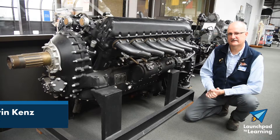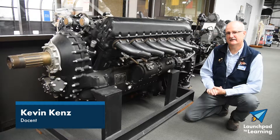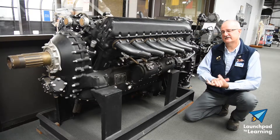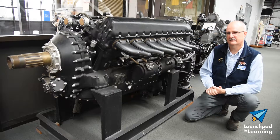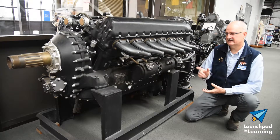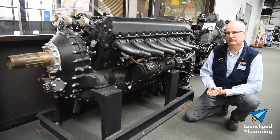One of the wonderful things here at the Air Zoo is we have so many interesting artifacts and exhibits on display. In addition to all the really cool aircraft, this is one of those interesting exhibits and artifacts. This is a Continental-built Rolls-Royce Merlin.